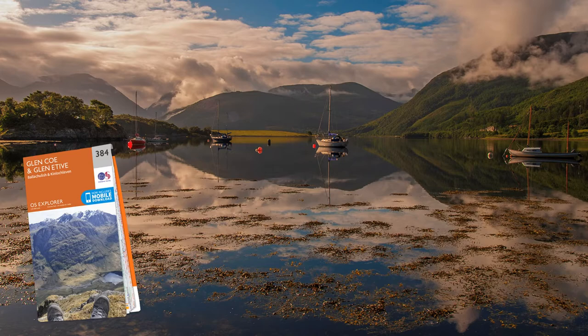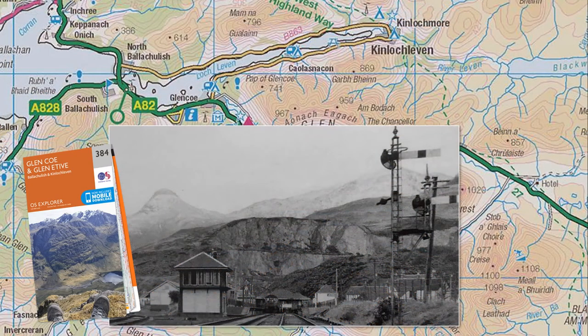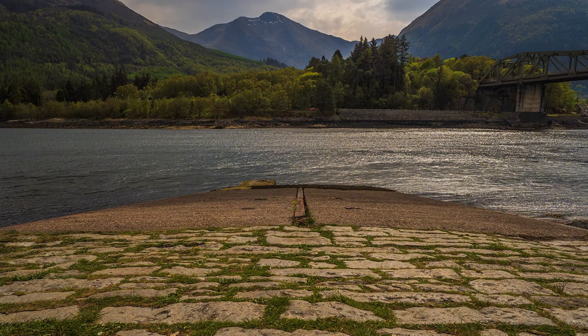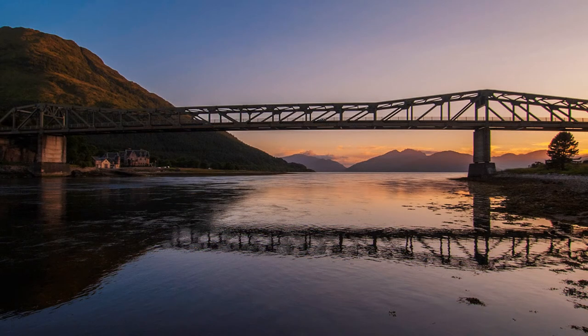A railway used to run as far as Ballahoolish on the southern shore of the Loch, but as it never made a profit, Beeching saw to its closure. Today, the best way to arrive by public transport is by bus, operated by CityLink from Glasgow on a service heading for Fort William. There used to be a ferry across the Loch, the alternative being a long detour around the Loch via Kinloch Leaven. Today, a bridge reduces the journey time.